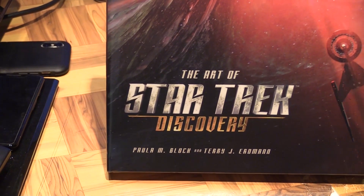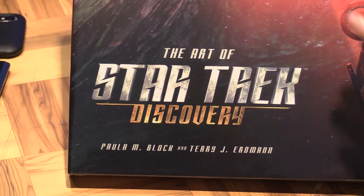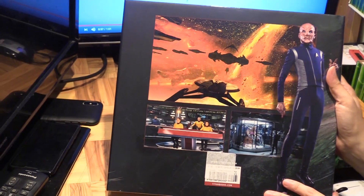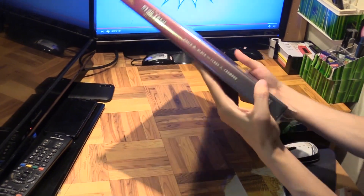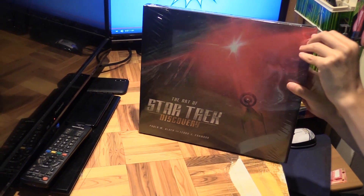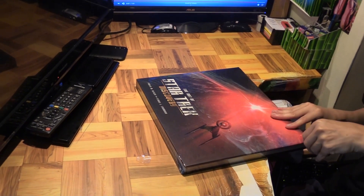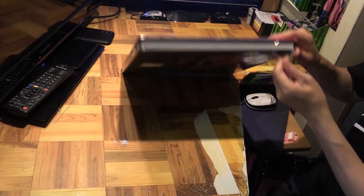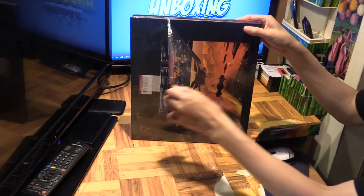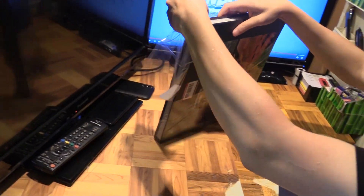In Season 3, the Discovery has jumped nearly a thousand years into the future. But this book covers only up to Season 1 and 2, so I guess maybe there will be more books to come. This is just the first of many.